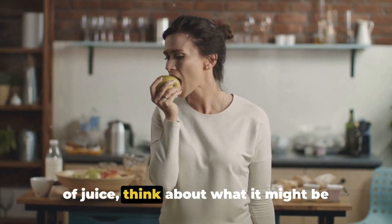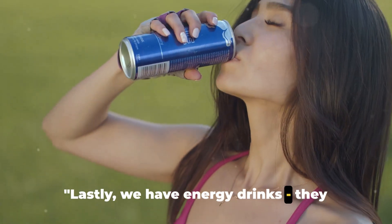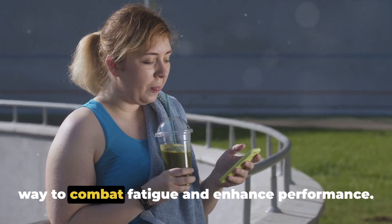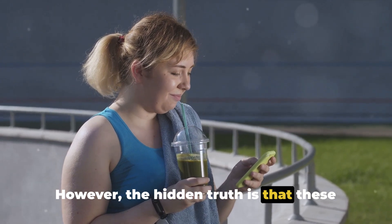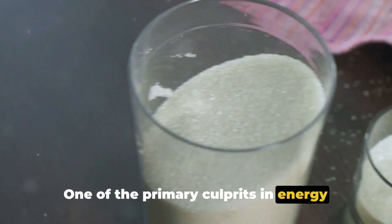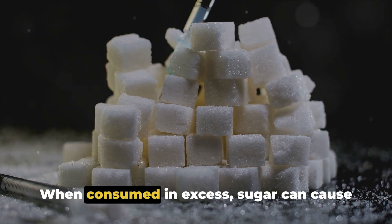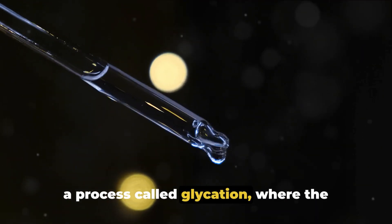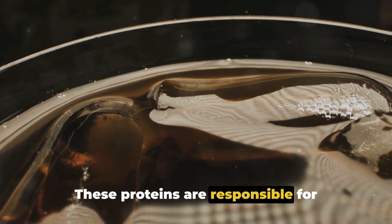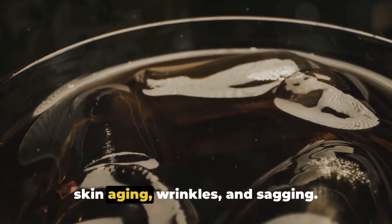So the next time you reach for that glass of juice, think about what it might be doing to your skin. Make smart choices for your body, and your skin will thank you. Lastly, we have energy drinks — they might boost your energy, but at what cost to your skin? Energy drinks are often marketed as a quick pick-me-up, a way to combat fatigue and enhance performance. However, a single can can contain up to 12 teaspoons of sugar. When consumed in excess, sugar causes glycation, where sugar molecules attach to proteins in our skin — including collagen and elastin — causing them to become stiff and malformed, leading to premature skin aging, wrinkles, and sagging.